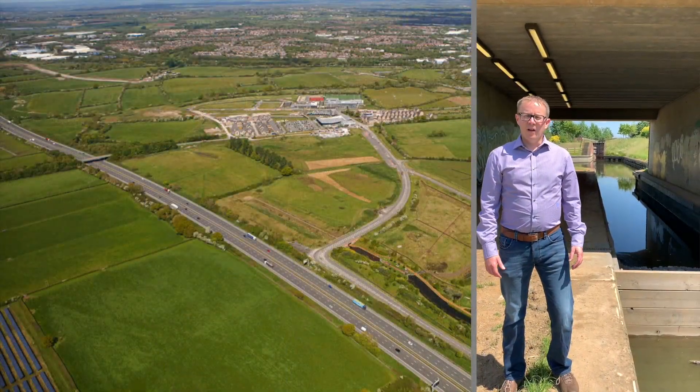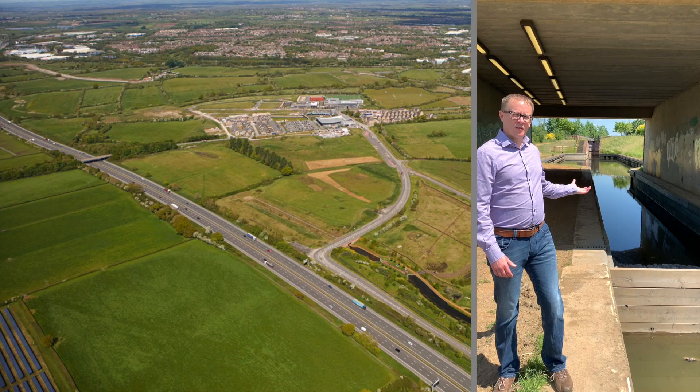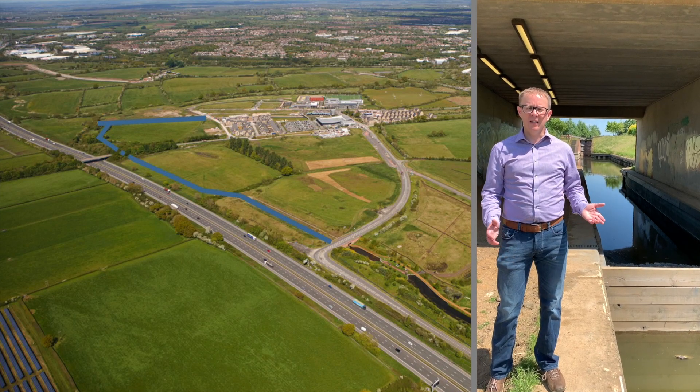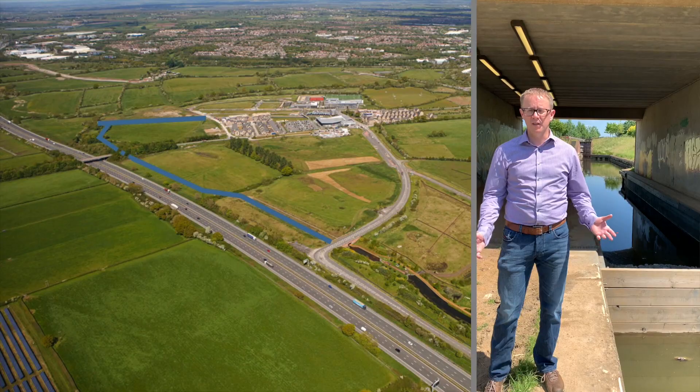Later this year, a planning application will be made to extend the existing East Whitchell section of canal. The canal will extend westwards, underneath Mill Lane, linking up to the existing stretch outside Hall and Woodhouse and Waitrose in the district centre.